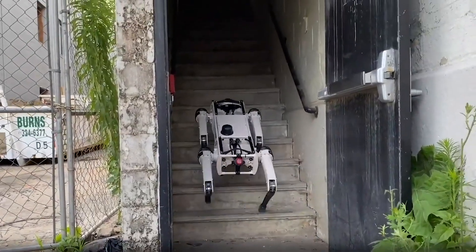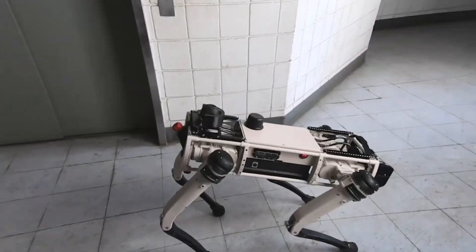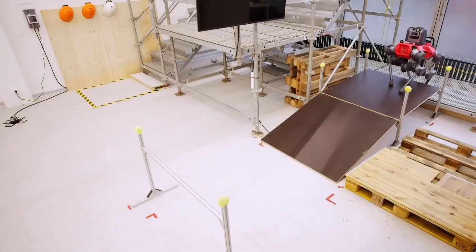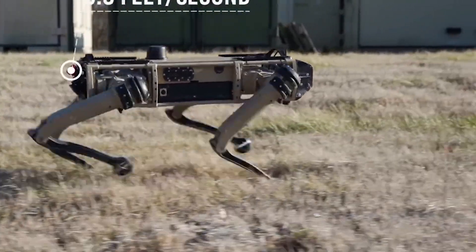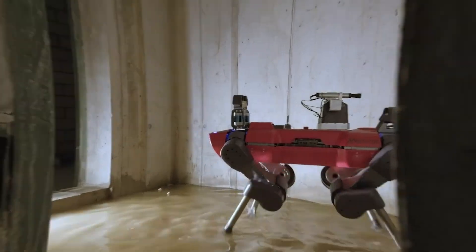Each is embedded with different types of cameras — thermal, night vision, long range — and sensors for chemical weapons detection. DHS praised the device's ability to cross multiple terrains including sand, rocks, and hills, and its durability in high heat and cramped spaces.